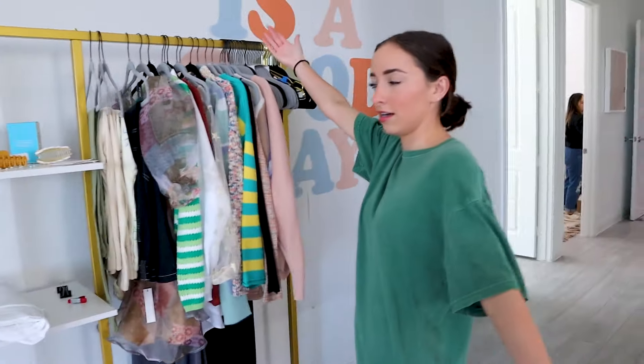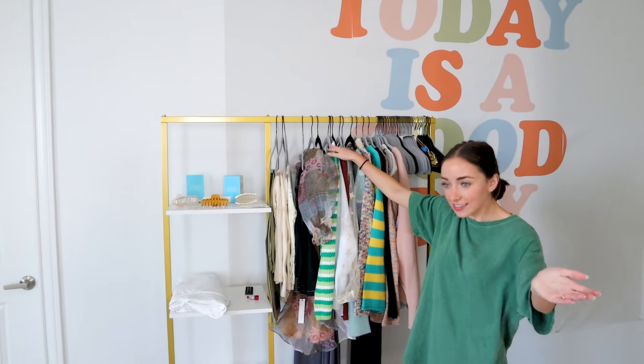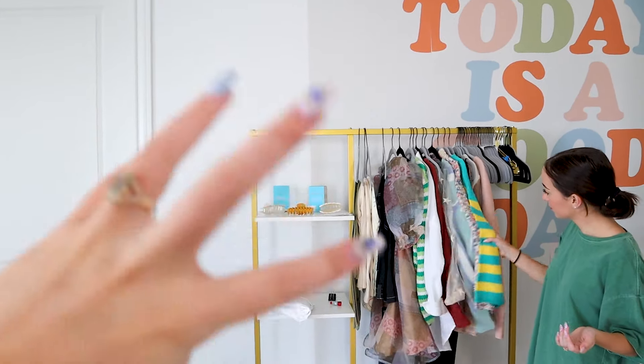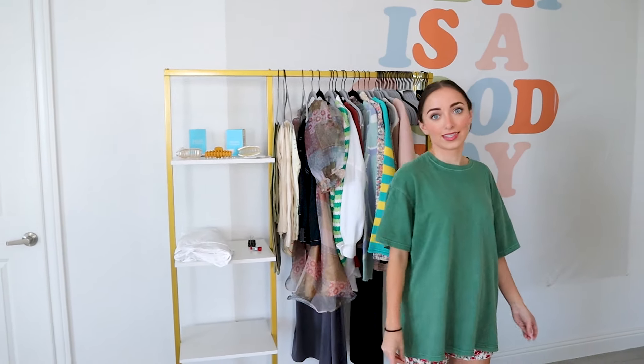We go down this hallway to our Lash Next Door station. This cart holds what we're planning to launch next for Lash Next Door — so this is the upcoming launch. When we do photo shoots and stuff, this is where we keep all the clothes. We grab them from here, put them on, take pictures, then put them back so we can use them for pictures and styling.